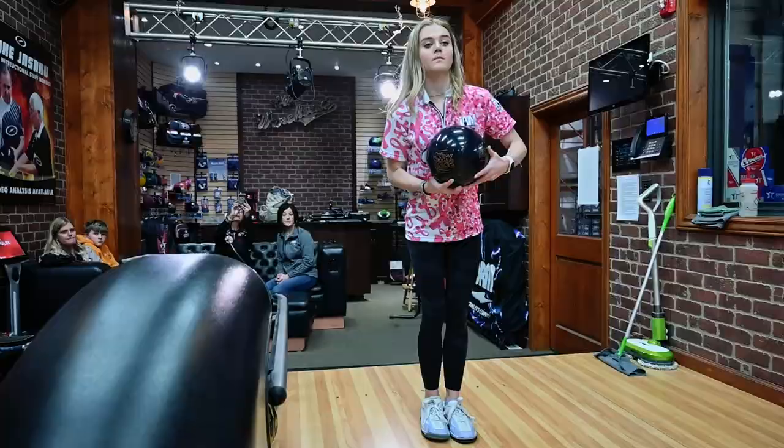Hi, Leanne Holsenberg here at STORM with STORM Youth Evolution staff member Abigail Starkey. Hi, I'm Abigail Starkey. I'm from Schaumburg, Illinois, and I've been bowling for close to nine years.